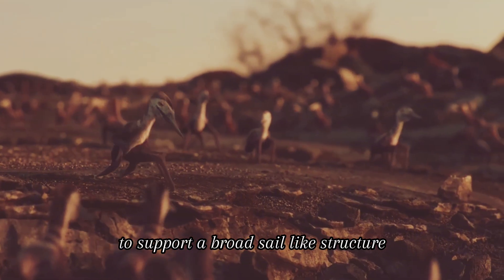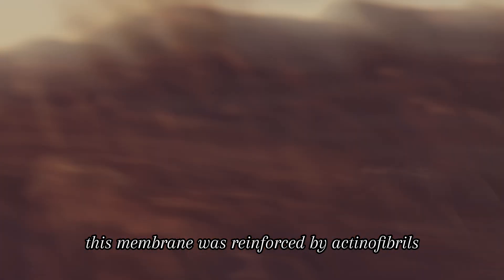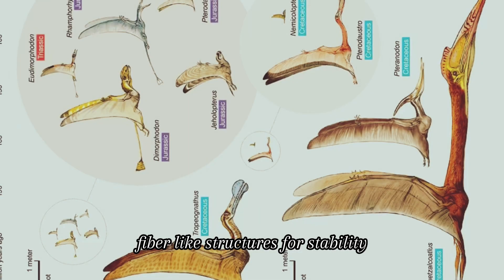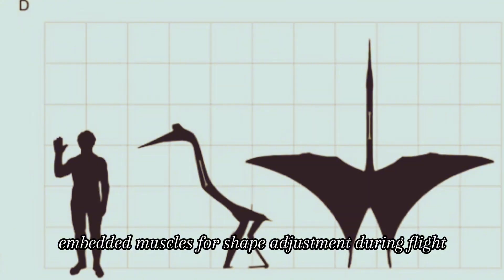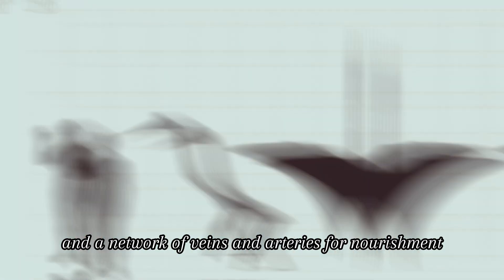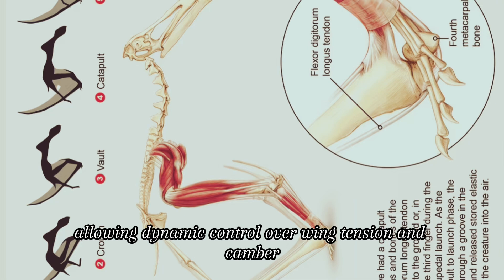This membrane was reinforced by actinofibrils — fiber-like structures for stability — embedded muscles for shape adjustment during flight, and a network of veins and arteries for nourishment, allowing dynamic control over wing tension and camber.